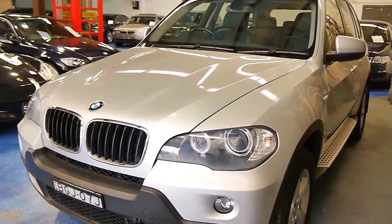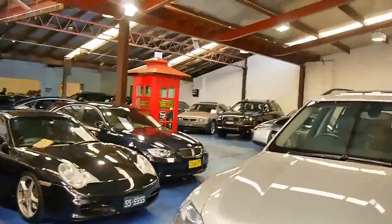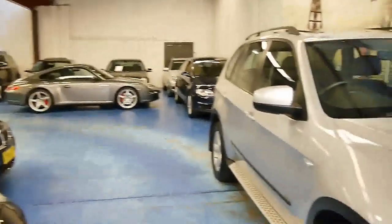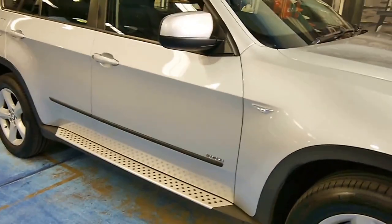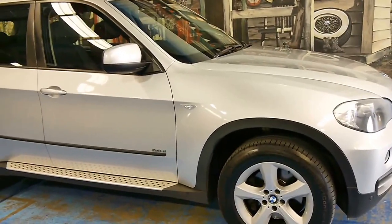We're the Old Time Centre. We specialise in cars like this — European prestige: SUVs, sports cars, saloon cars, you name it, we've got it. We have over 70 cars in stock at the moment. We are at 101 to 103 Illawarra Road, Marrickville. www.old.com.au — we'd love to hear from you.